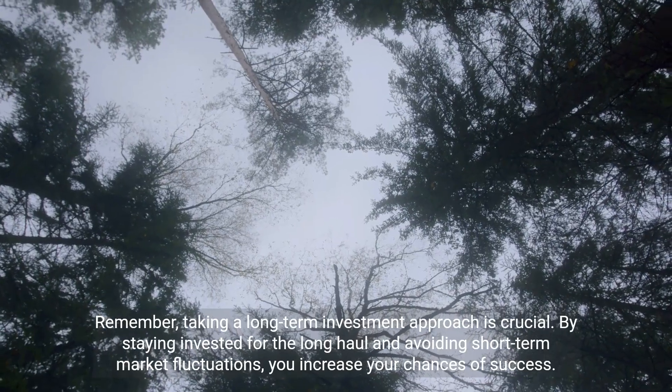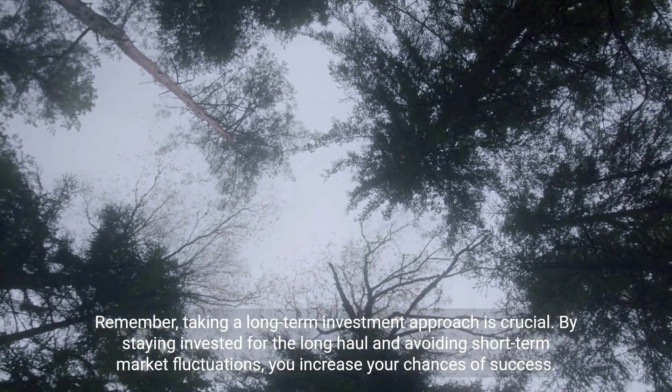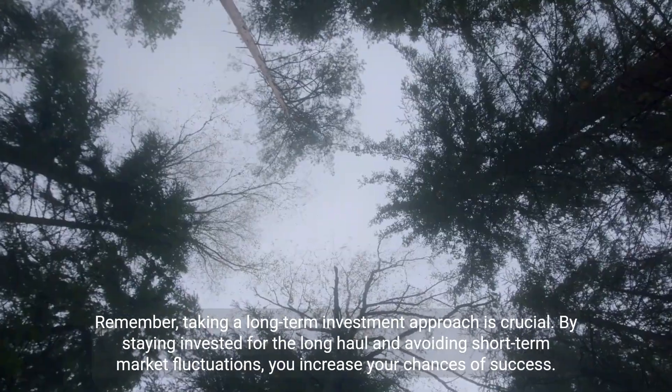Remember, taking a long-term investment approach is crucial. By staying invested for the long haul and avoiding short-term market fluctuations, you increase your chances of success.